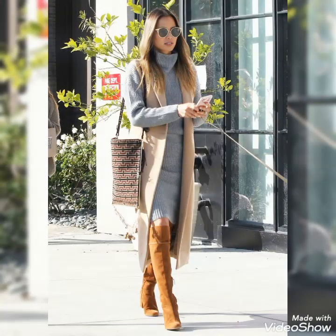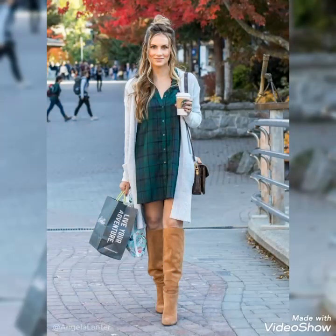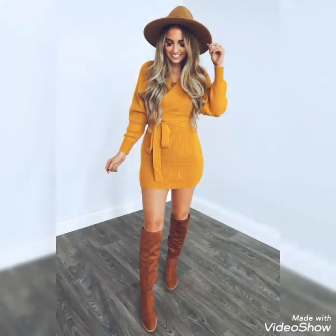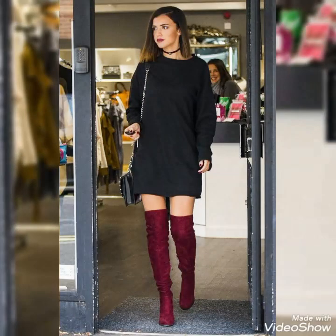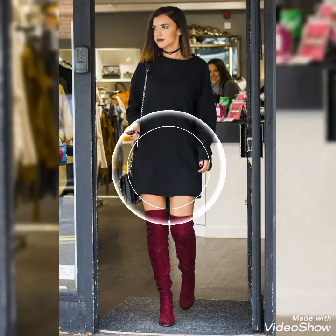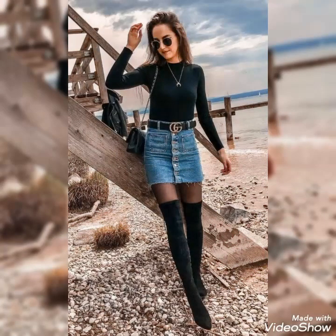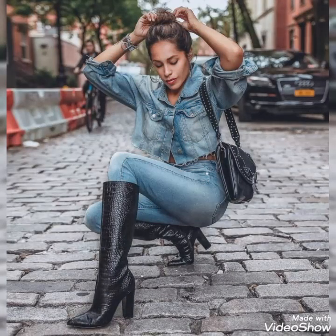Dear viewers, if you want to buy these beautiful and stylish leather long shoes, I will tell you the very best websites from where you can buy these shoes easily at affordable prices. But before telling you the websites, if you are visiting my YouTube channel for the first time, please make sure to subscribe, share my videos, and like my videos.